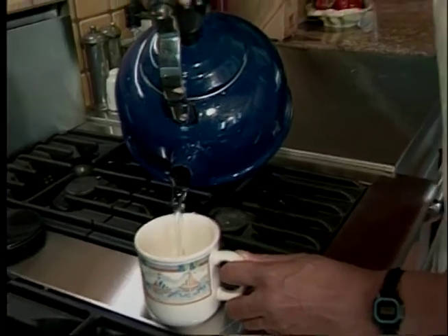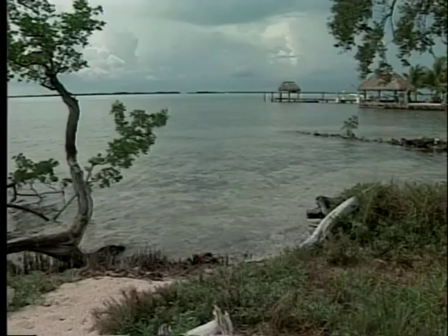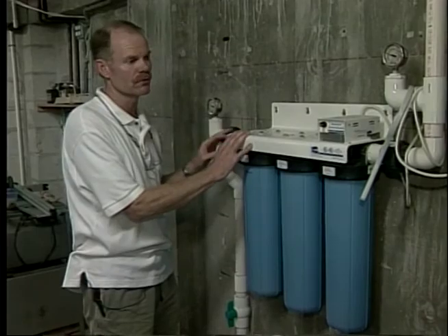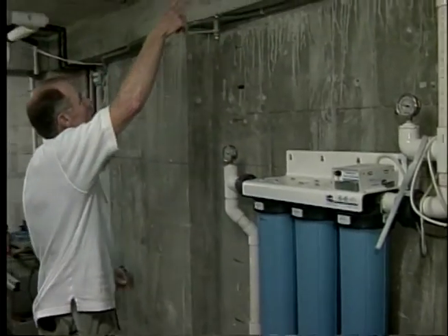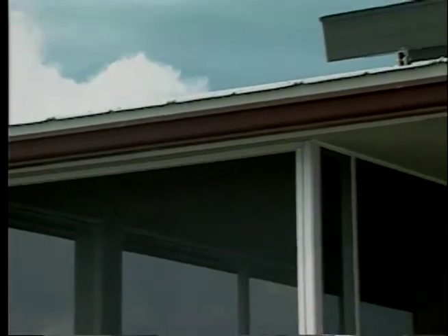When travel writer Diane Marshall and her husband John built their retirement home in Key Largo, they took advantage of a Monroe County permitting incentive that allows homes designed with cisterns for water storage to be built before other homes with no measures for water conservation. Almost all their drinking, bath, and irrigation water comes from rain water channeled down from the roof, which then passes through a purification system. The water is very pure, very clean, very healthy — it tastes better than bottled water.